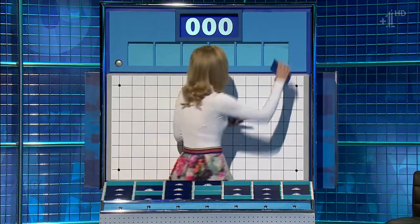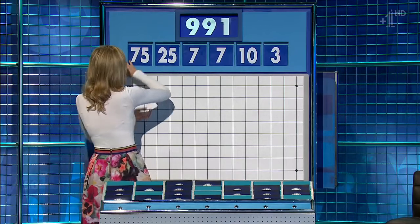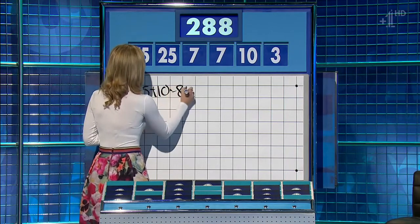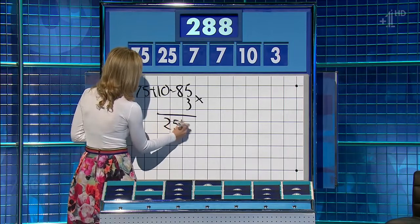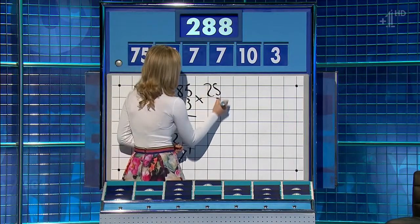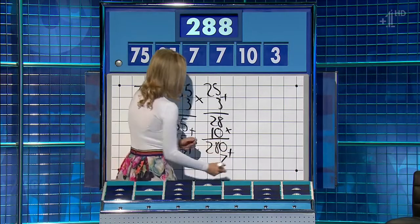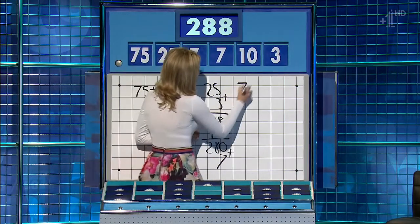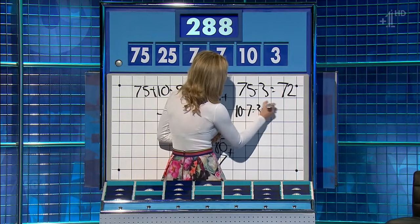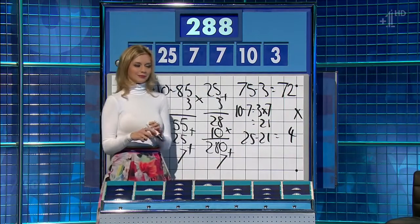Two big ones, four little ones coming up. The final numbers game of the day: three, ten, seven, another seven, and one. Large ones: 25 and 75. The target: 288. Seventy-five plus ten is 85, times three is 255, add 25 is 280, add seven — one away. Plus three: 25 plus three is 28, times ten is 280, add the seven — one away at 287. One way: 75 minus three is 72, ten minus seven is three, times the other seven is 21, 25 minus 21 is four, and 72 times four is 288. Well done Rachel.